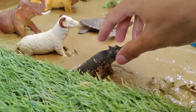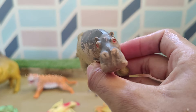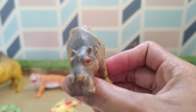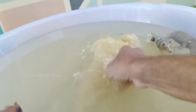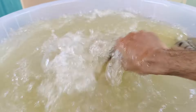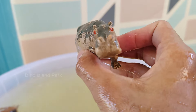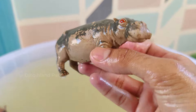Unique Ecology of Hippopotamus. Despite their size, hippos are excellent swimmers and spend a significant amount of time in the water. They have a unique adaptation where their eyes, ears and nostrils are located on the top of their heads.